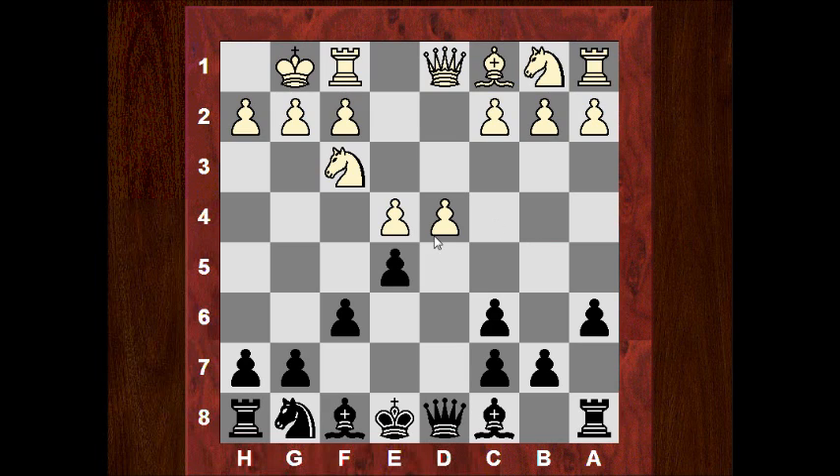Now there are two main moves here. Magnus' move is Bg4, pinning the Knight. But the most popular is actually just taking on d4 - 1,314 games in my live book. This is 811, what Magnus played.